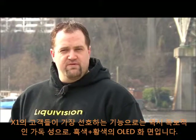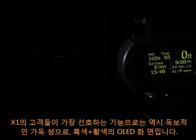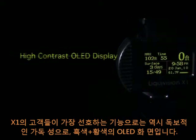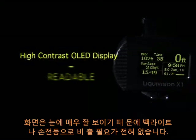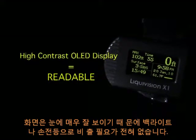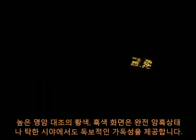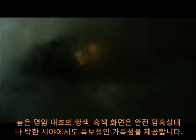The first and most noticeable feature your customers are going to be interested in is the high contrast yellow and black organic LED, or OLED, display. The display is very readable and requires no backlighting and no activation to be illuminated while diving. The high contrast yellow and black display is viewable in all conditions, in total darkness, and in silt-out conditions.